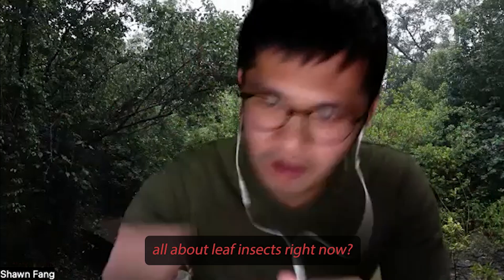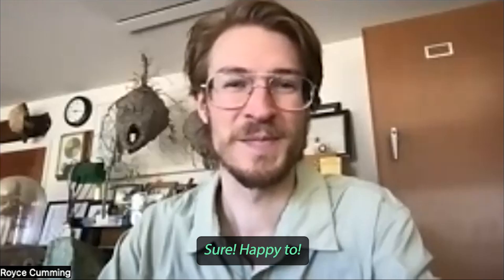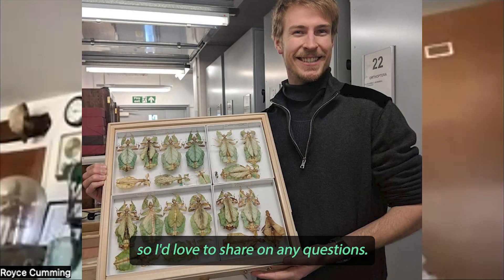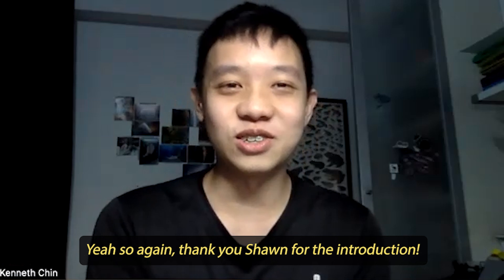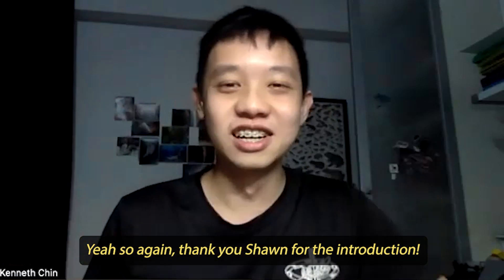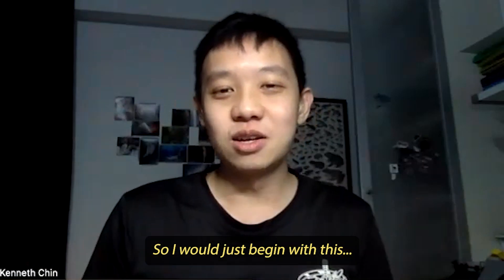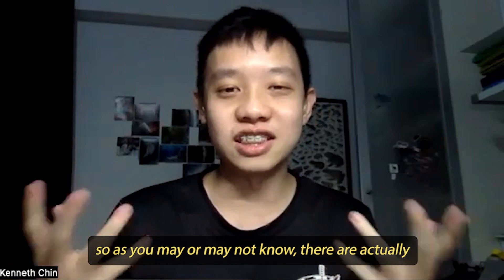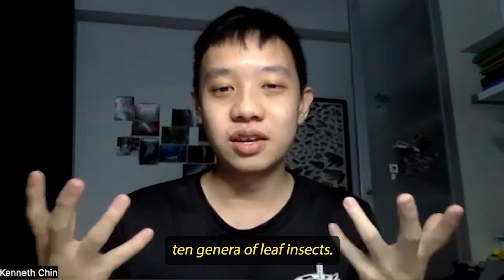So Royce, are you ready to teach us all about leaf insects? Sure, happy to — they are definitely my passion, so I'd love to share. So as we may or may not know, there are actually 10 genera for leaf insects.